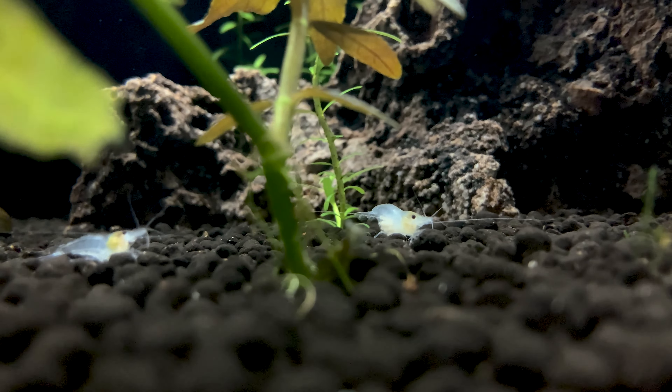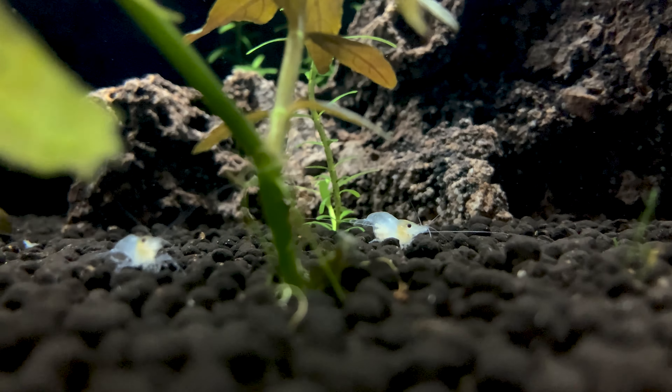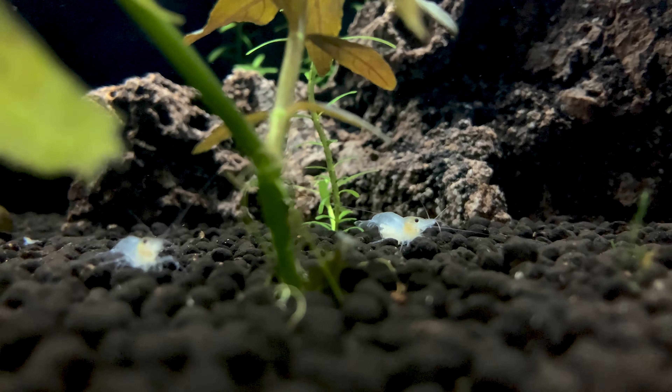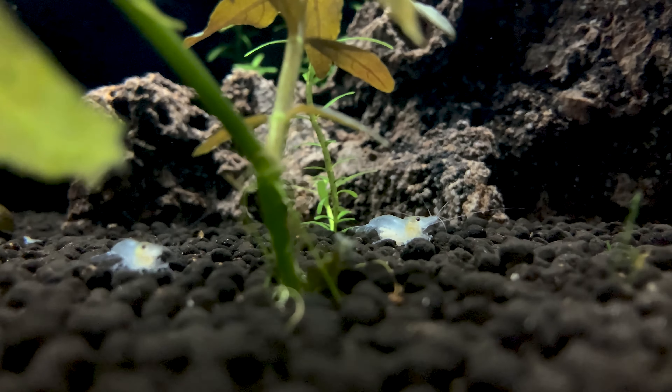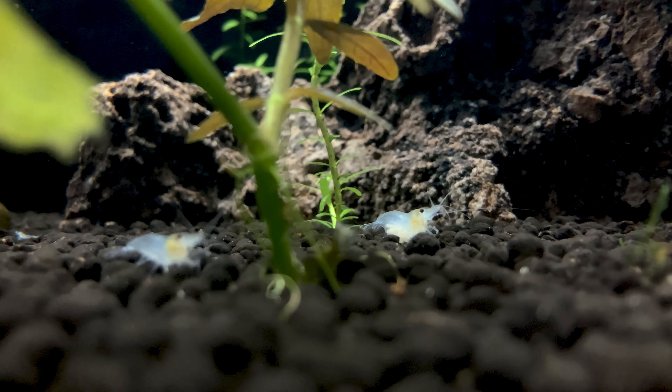This is a really great shot. You have the female carrying eggs on the right, a baby on the left, and in the center what appears to be a male — all of them searching for food underneath the Hygrophilia polysperma in the tank.